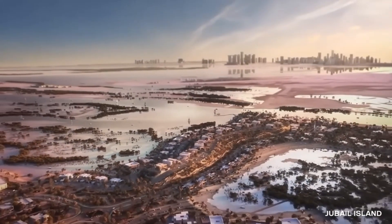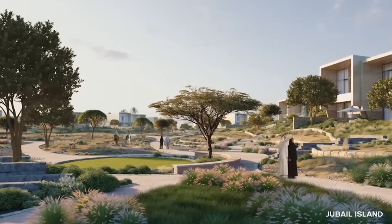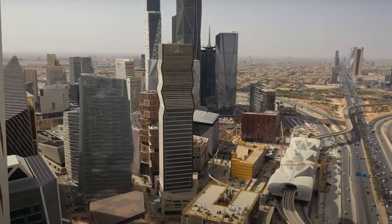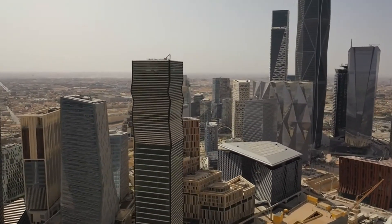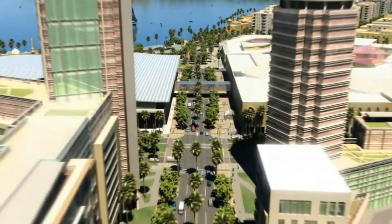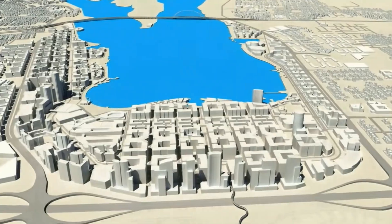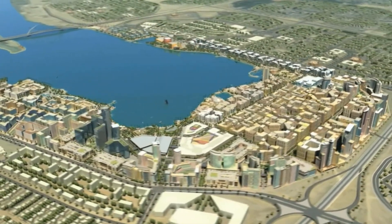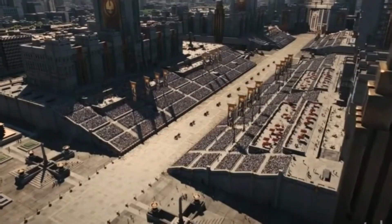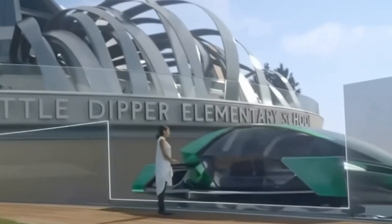Jubilee City 2 is the sequel we never knew we needed. Located in Saudi Arabia, this city is poised to be a top contender in the world of megaprojects. It's like Jubilee City 1, but bigger, better, and with more pizzazz. This city is all about sustainability and economic development, but we're here for the fun stuff — and Jubilee City 2 delivers. From state-of-the-art infrastructure to world-class amenities, this city has it all. You might even mistake it for a sci-fi movie set, but we assure you it's the real deal.